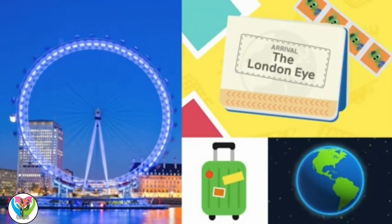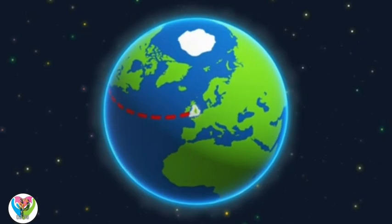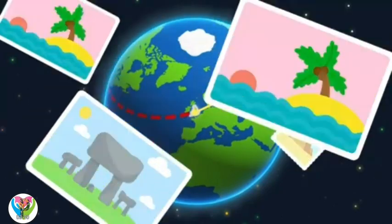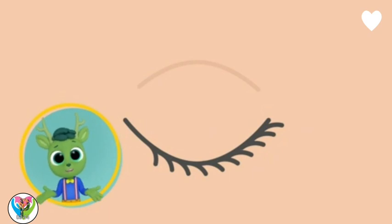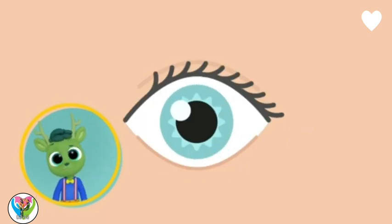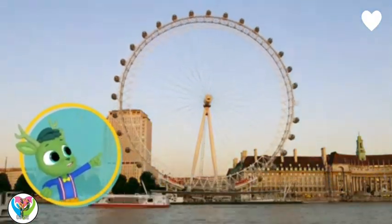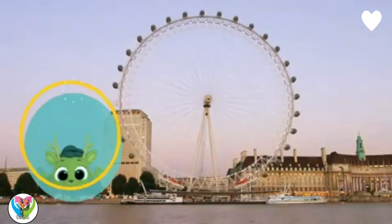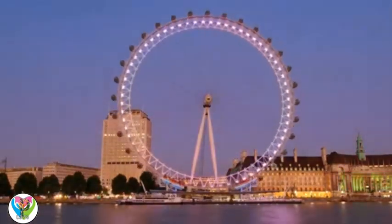The London Eye! We are traveling to England to see the London Eye. We're here to see an eye? Kind of. Take a look. Whoa! That's the London Eye! It's a giant Ferris wheel that turns day and night.